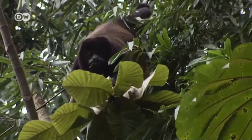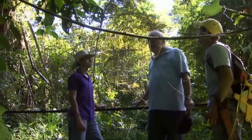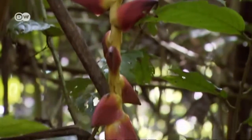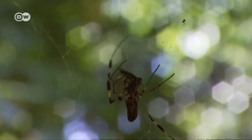These howling monkeys are native to the Costa Rican rainforest. These students are visiting with their professor. The Earth University students are here to learn about the rainforest first-hand, instead of from a textbook.